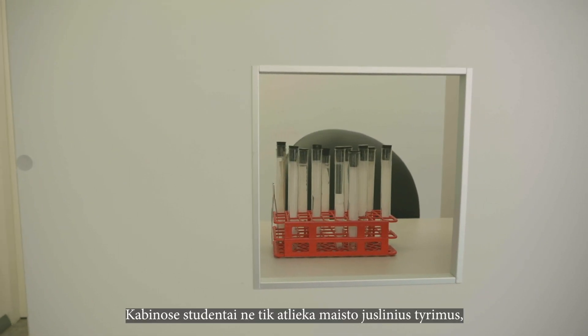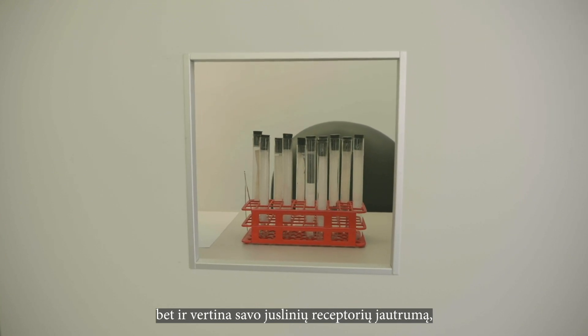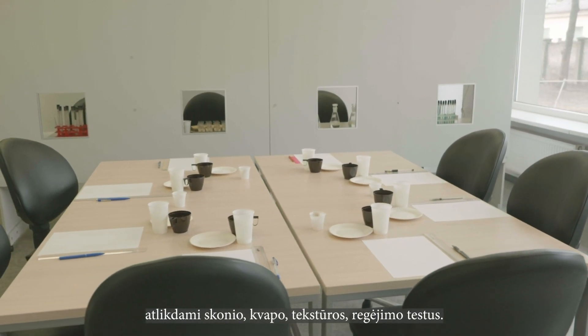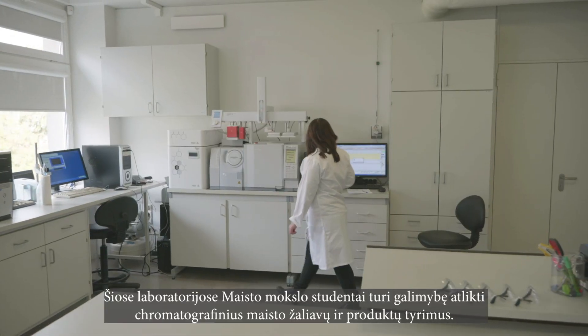In these booths, students not only perform sensory testing of food, but also evaluate the sensitivity of their sensory receptors by performing the test of taste, smell, texture, and vision.